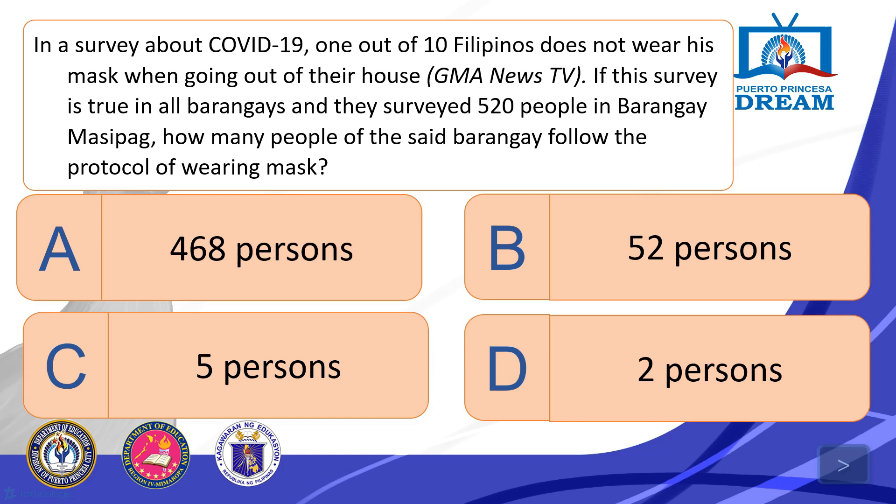In a survey about COVID-19, 1 out of 10 Filipinos does not wear his mask when going out of their house — this is from GMA News TV. If this survey is true in all barangays and they surveyed 520 people in Barangay Masipal, how many people of the barangay follow the protocol of wearing masks? A. 468 persons. B. 52 persons. C. 5 persons. D. 2 persons.